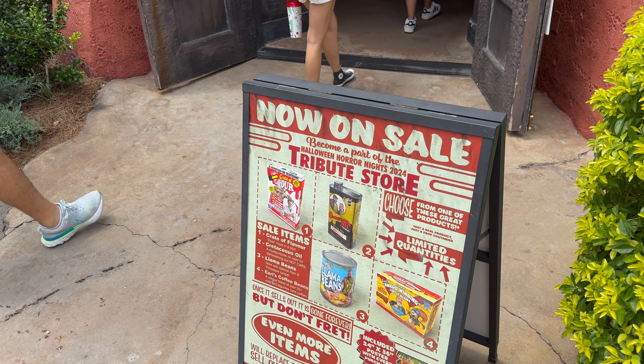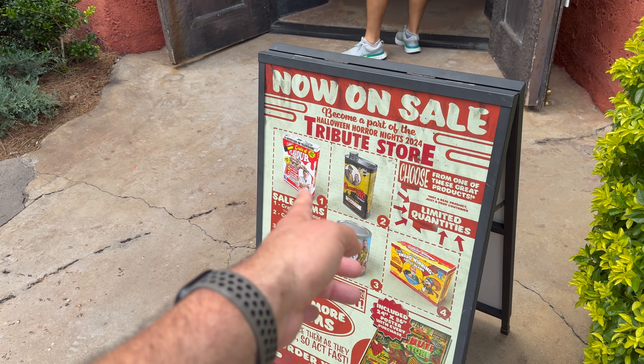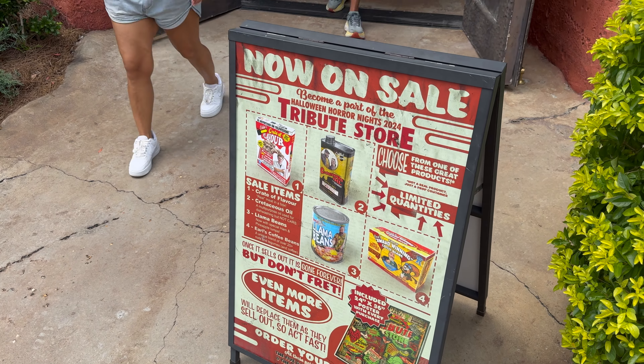It looks like it might be some type of supermarket-themed Tribute Store this year, because it looks like they sell oil, cereal, beans, coffee — and it looks like you get a poster with your purchase this year.